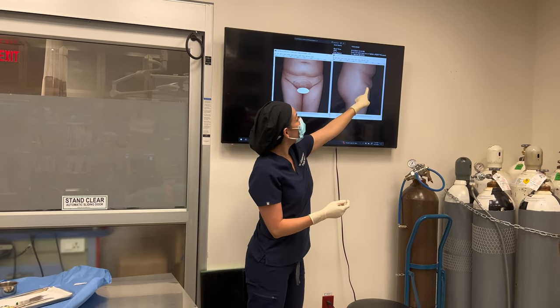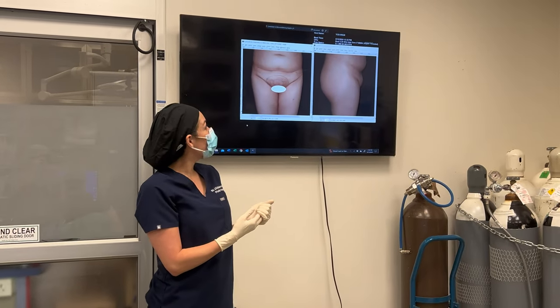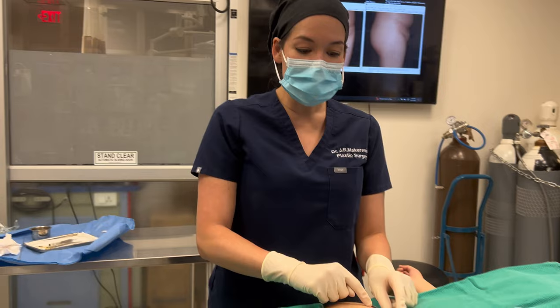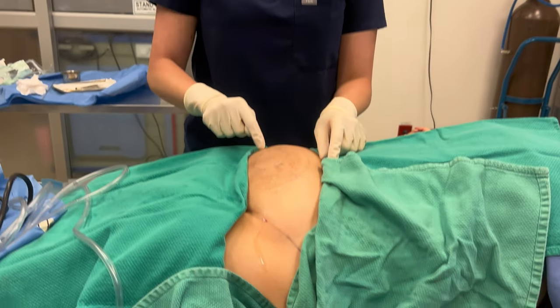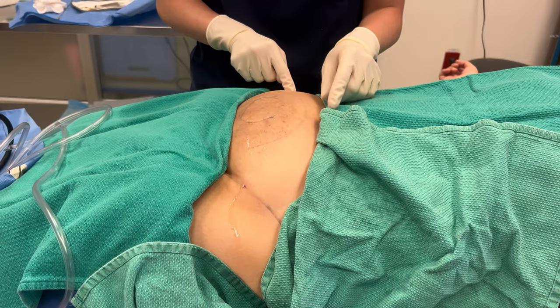You can see this on the lateral view — she just has a stubborn fullness there that won't go away. Come and have a look. I have infiltrated this whole area with tumescent solution that has a numbing material in it, and that's going to make this procedure super comfortable for her.